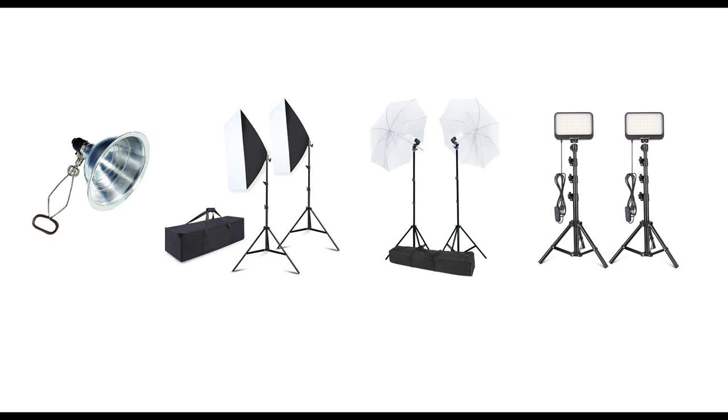You can also get clamp lights, available at Walmart, Target, Amazon, Ace Hardware, and Home Depot for $8 to $10 each. You can clamp them on the back of a chair — they take LED, CFL, or regular bulbs — and use them to light your space much more cheaply. Box lights and umbrella light kits cost between $60 and $150.